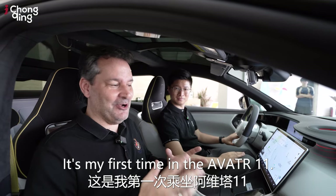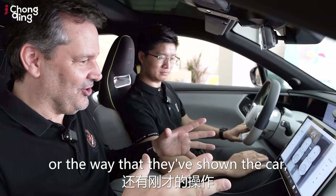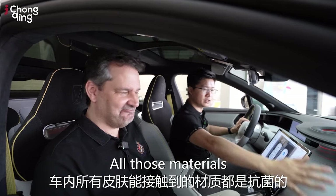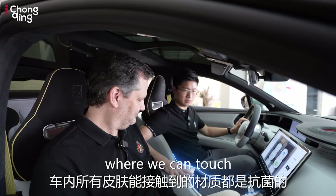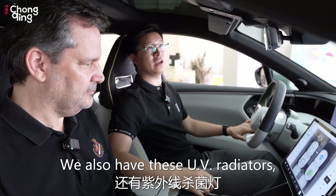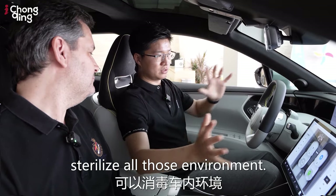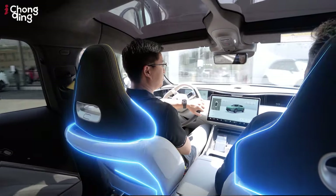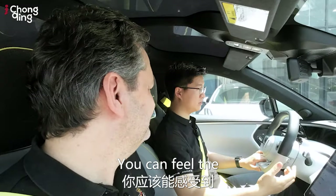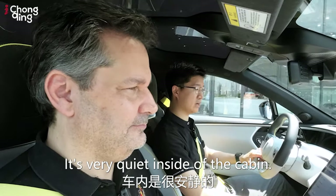It's my first time in the Avatar 1.1. I have to say that these maps here, the way they've shown the car — you pretty much have total control right here. All those materials we can touch with our skin are antibacterial materials. We also have UV radiators which could sterilize the environment. You can feel the noise control of the vehicle — it's very quiet inside the cabin.